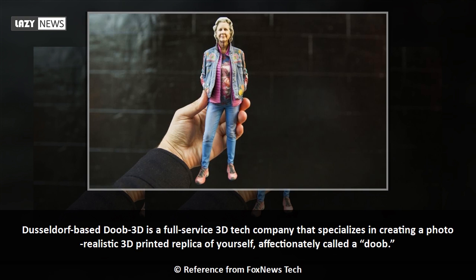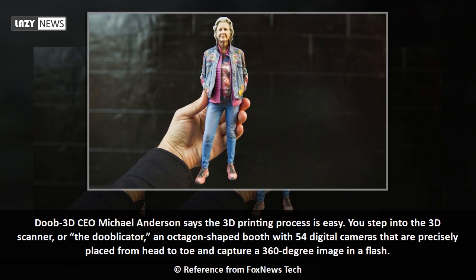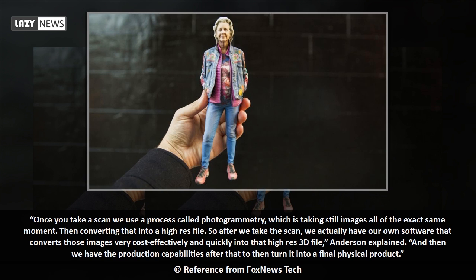Affectionately called a 'dub,' DUB 3D CEO Michael Anderson says the 3D printing process is easy. You step into the 3D scanner, or 'the duplicator' — an octagon-shaped booth with 54 digital cameras that are precisely placed from head to toe and capture a 360-degree image in a flash.